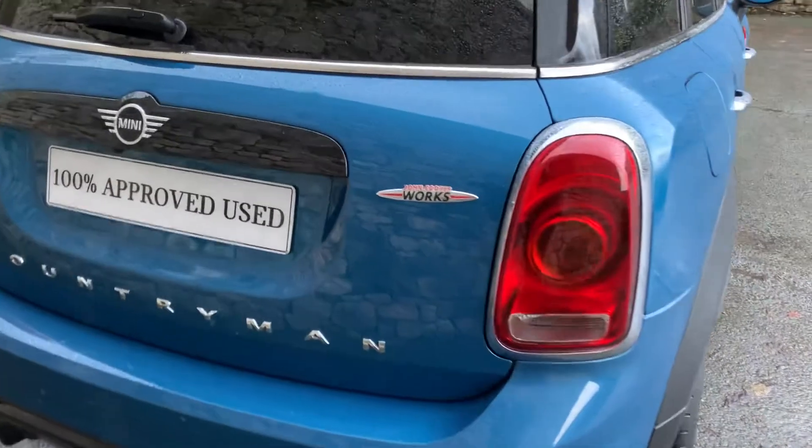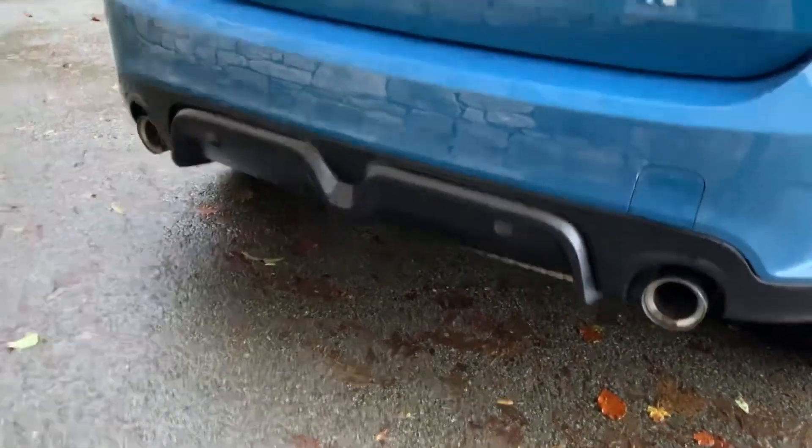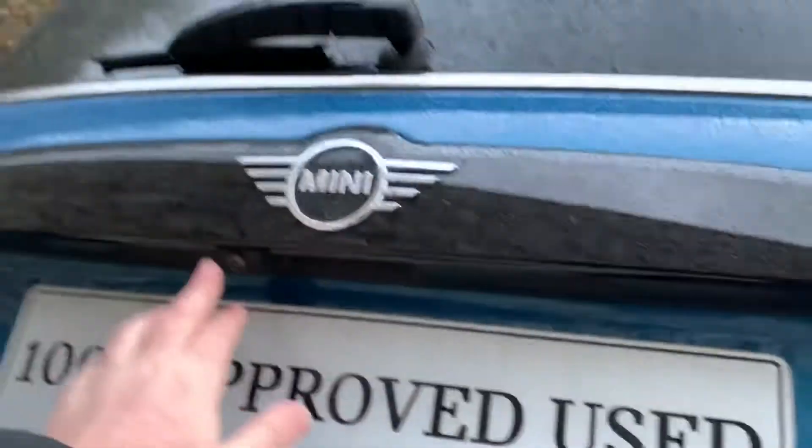JCW badging on the back, twin exhausts out the back as well — big exhausts. When you select reverse you have parking sensors and a camera. You've got split rear seats in the back — 40/20/40 — and a really really big boot on the Countryman, with some extra storage underneath as well.